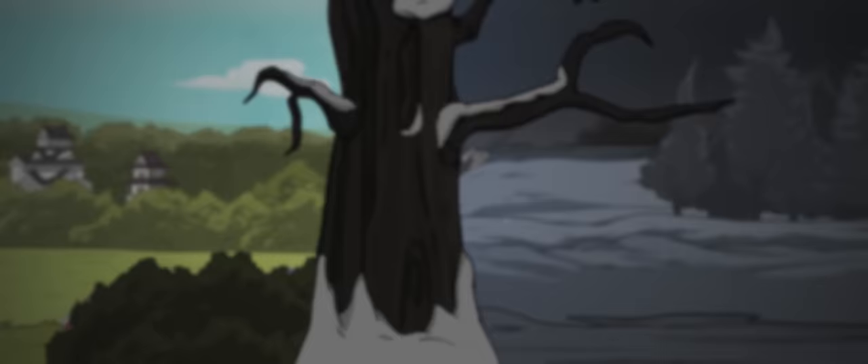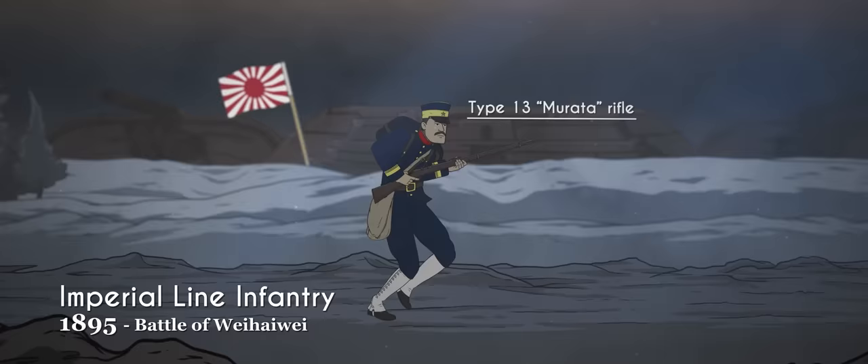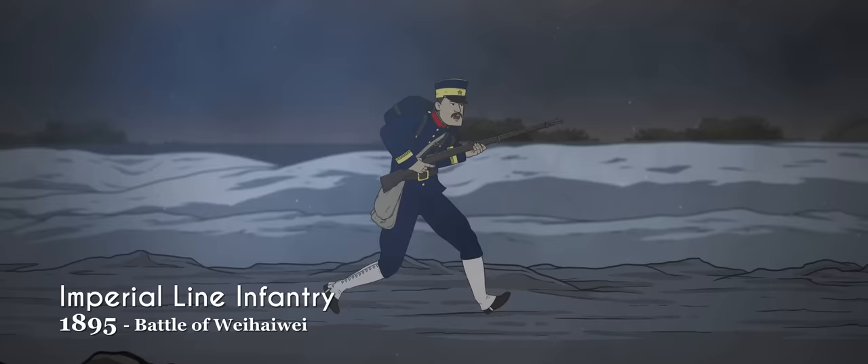The Japanese military adopted a modified dark blue single-breasted uniform in 1886. This uniform was standard by the time the First Sino-Japanese War broke out in 1895, when Japan stamped its authority over East Asia, wrestling regional authority away from China and seizing control of Taiwan and Korea. This uniform was retained with only minor modifications until 1905.